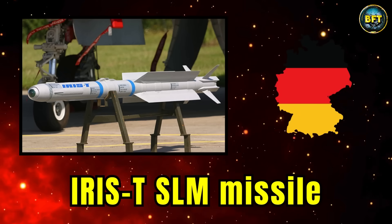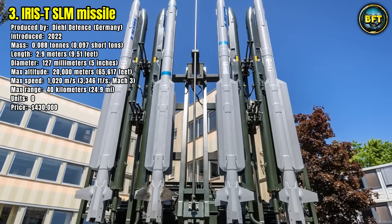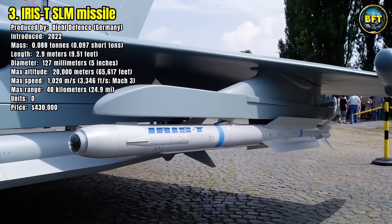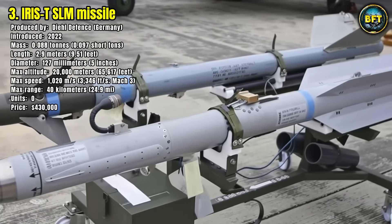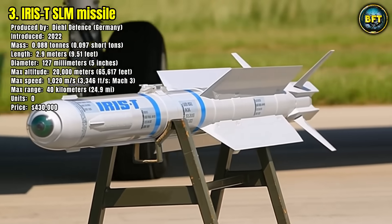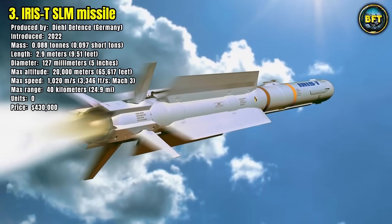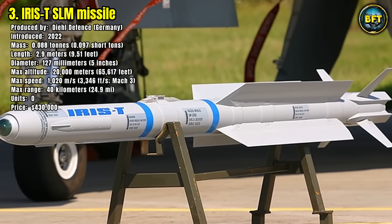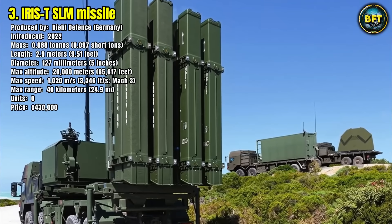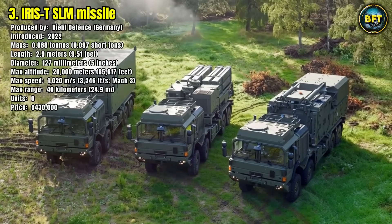Number 3: IRIS-T SLM. Breaking into the top three is the IRIS-T SLM, the core of Sweden's new ground-based air defense. Made by Diehl Defence of Germany, this system takes the highly agile IRIS-T air-to-air missile and adapts it for a surface-launched medium-range role. It's designed to counter a full spectrum of modern aerial threats, including maneuverable fighter jets, helicopters, drones, and cruise missiles. Its imaging infrared seeker is highly resistant to countermeasures like flares, and its combination of aerodynamic controls and thrust vectoring gives it extreme agility. The missile weighs just 88 kilograms, screams towards its target at Mach 3 — over 3,700 kilometers per hour — with a range of 40 kilometers and an intercept ceiling of 20,000 meters.